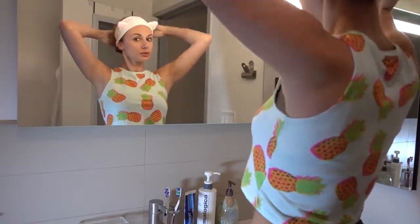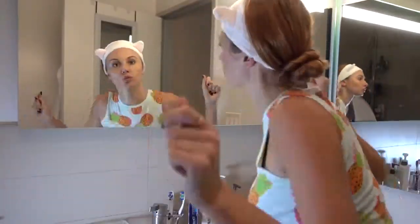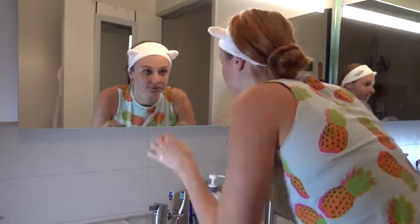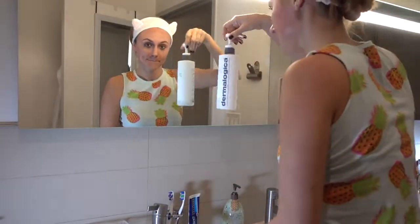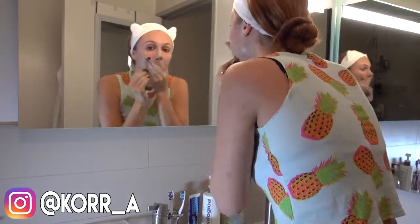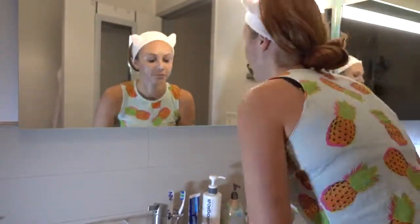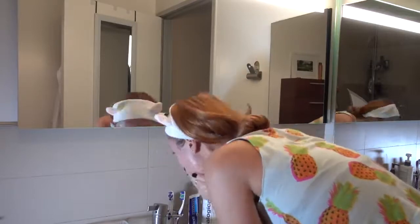I'm gonna start with my face wash — I'm using the Dermalogica Special Cleansing Gel. This was originally recommended to me by a dermatologist, and honestly I love it. It's very gentle, it doesn't dry out your face, and it doesn't really have a scent, so it's really good for sensitive skin. It is a big bottle and it is costly — it's about $50 — but this thing has lasted me about a year, so it's definitely worth the buy. It's pretty good at getting most of your makeup off, so it's a really good gentle cleanser.